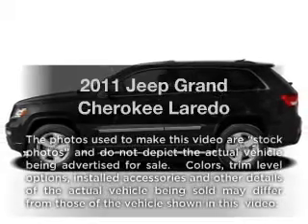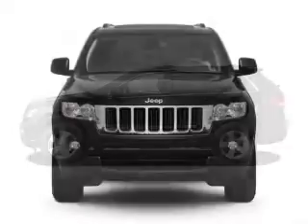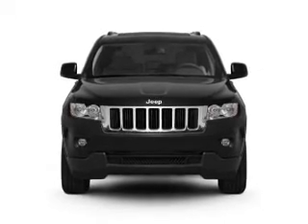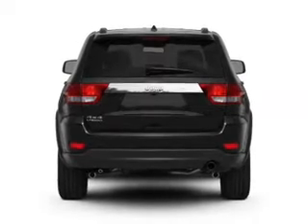Get noticed in this 2011 Jeep Grand Cherokee. If you're looking for an automobile with great attributes, look no further. With a solid six-cylinder engine that responds smoothly to its automatic transmission, premium wheels lend a distinctive appearance.